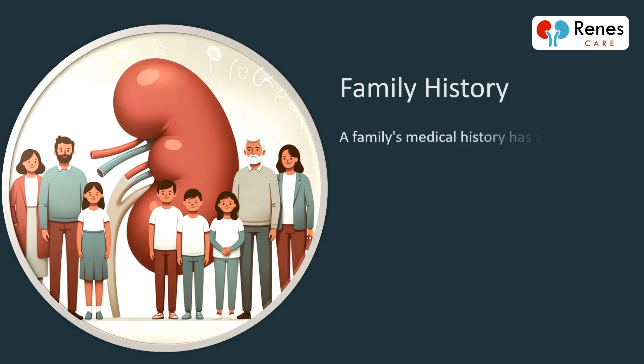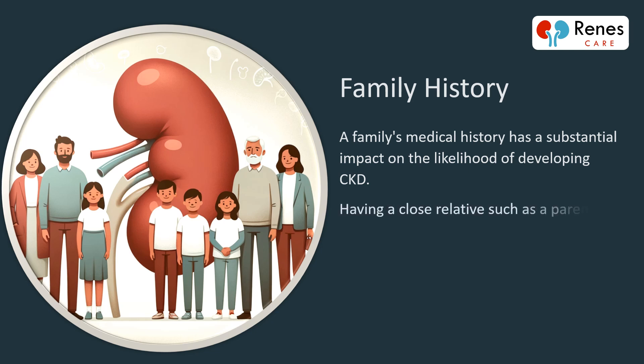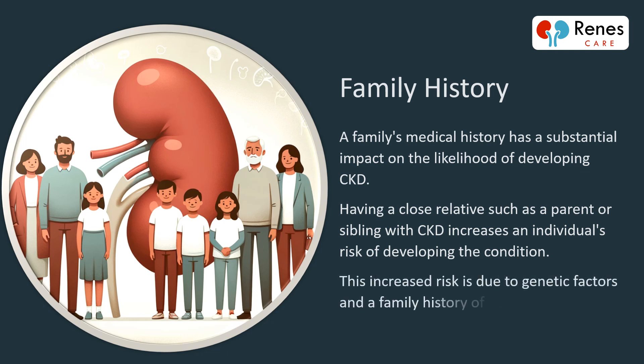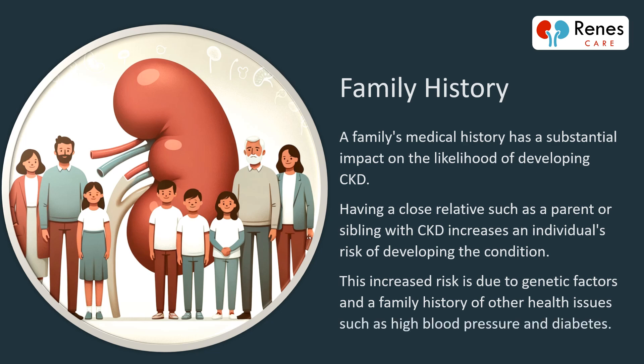A family's medical history has a substantial impact on the likelihood of developing CKD. Having a close relative, such as a parent or sibling, with CKD increases an individual's risk of developing the condition. This increased risk is due to genetic factors and a family history of other health issues, such as high blood pressure and diabetes.